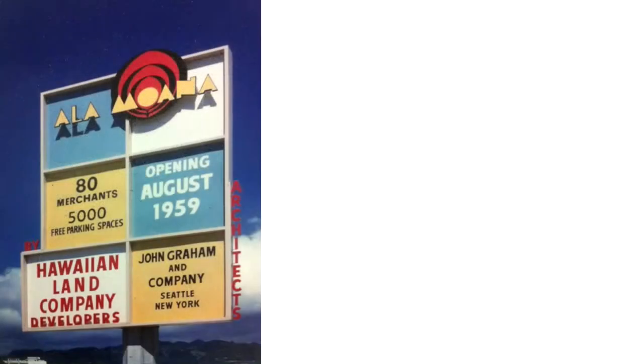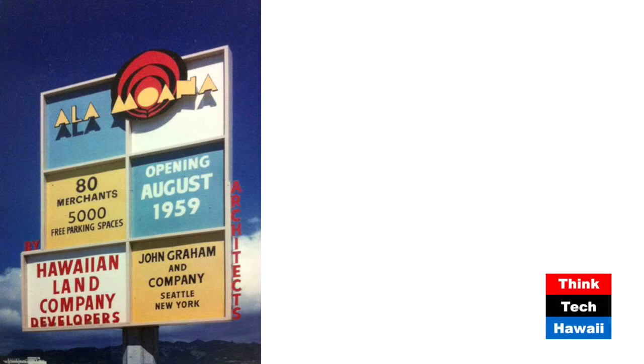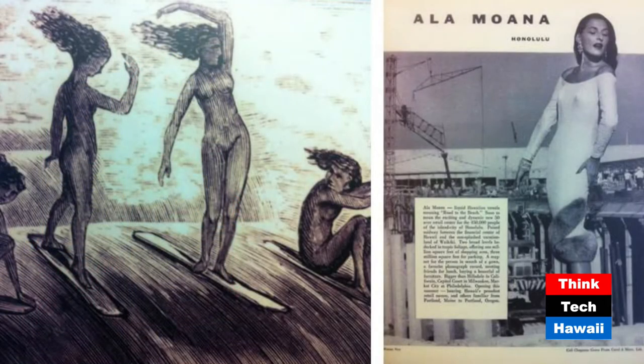We're going to be talking more about Brutalism in some future shows here on Human Humane Architecture. Going ahead to slide number three, this is the sign placed on the site of Ala Moana Center when it was under construction in 1958 and 1959. John Graham and Company was the architectural firm that designed Ala Moana Center. Ala Moana was built at a time when shopping centers were growing very strongly in the United States, yet were unknown outside of the USA. Ala Moana was incredibly important in the development of Honolulu, and as Martin likes to say, it captures the zeitgeist — the spirit of the time.